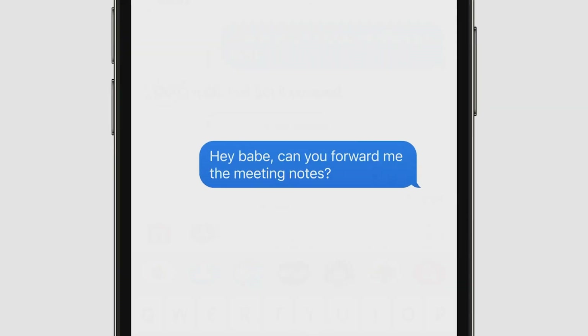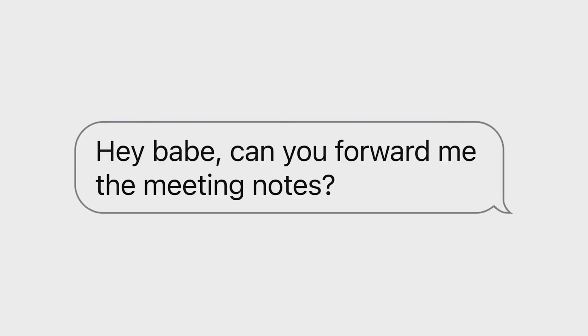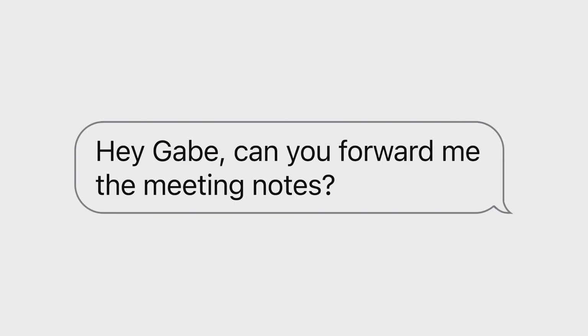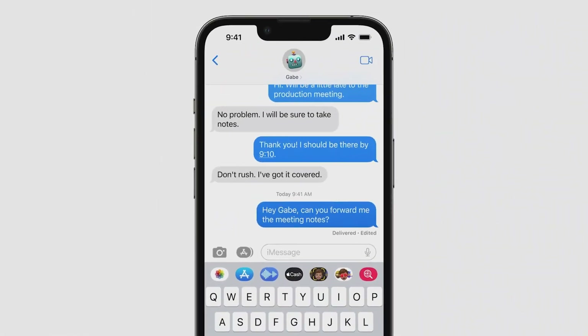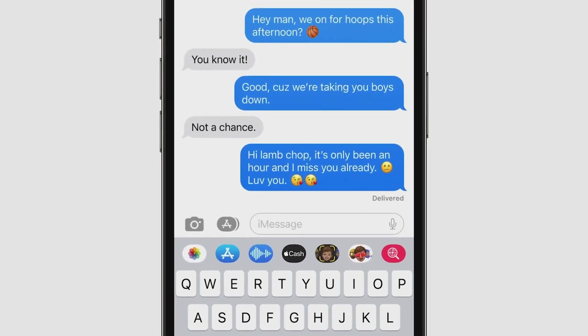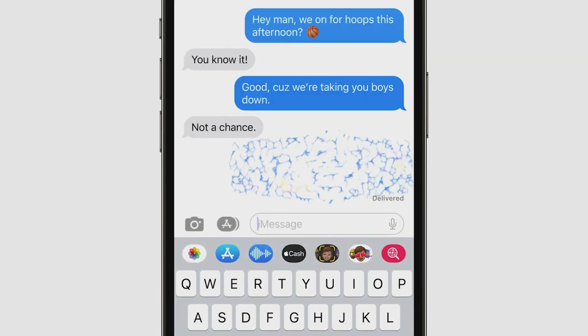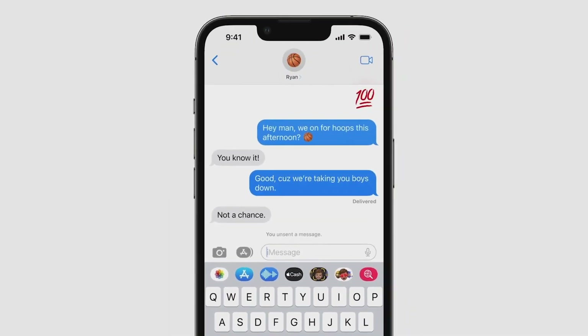Now we're adding three of the most highly requested features to Messages. First, have you ever sent a message only to immediately realize you didn't quite say what you intended? Well, no worries, because now you can edit any message you just sent — so embarrassing typos can be a thing of the past. Second, have you ever wished you'd never sent that message at all? Well, good news. Now you have Undo Send, so you can immediately recall a recent misfire.